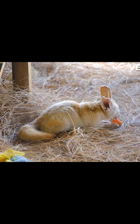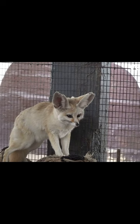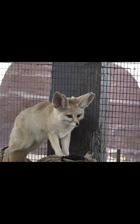Fennec foxes are well adapted to their desert environment and are an important part of the ecosystem, helping to control insect populations and spreading plant seeds through their feeding habits. These fascinating creatures have become popular pets, but it is important to remember that they belong in their natural habitat and should not be captured or kept as pets without proper care and licensing.